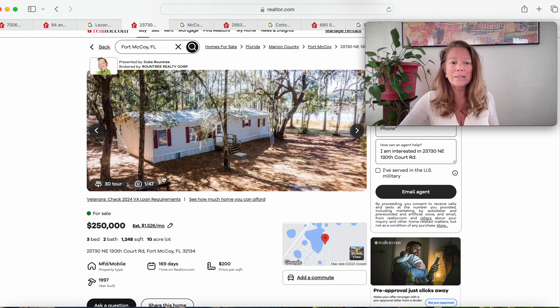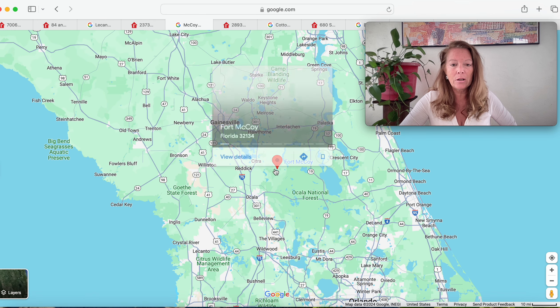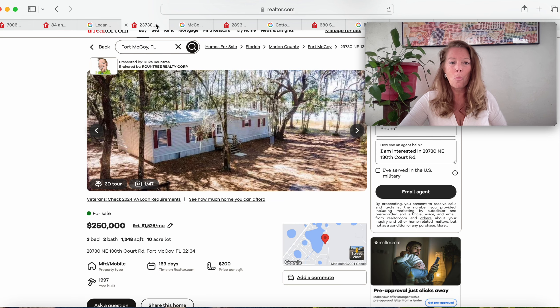Moving on to this one — a manufactured home, a 1997 model, been on the market 169 days. This is in Fort McCoy, Florida 32134, right here southeast of Gainesville. You're not far from the Atlantic coast and not far from the Gulf either. You are right in the thick of the Ocala National Forest. Wildlife will roam free — an abundance of wildlife and a variety at that.